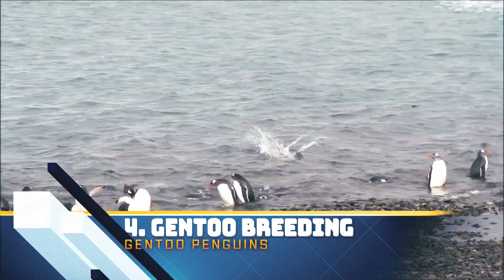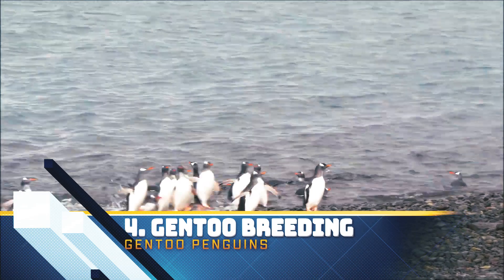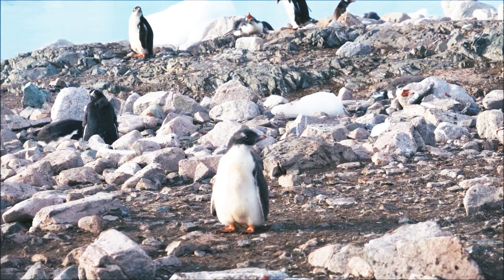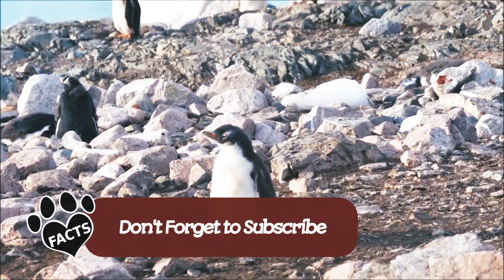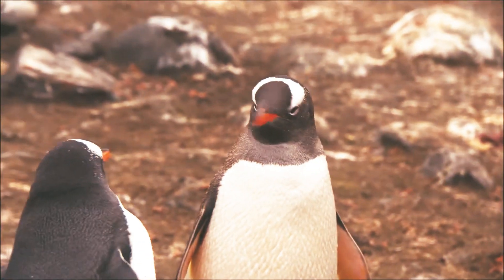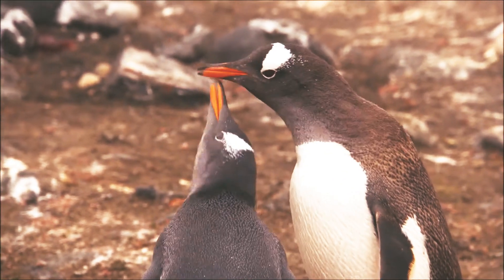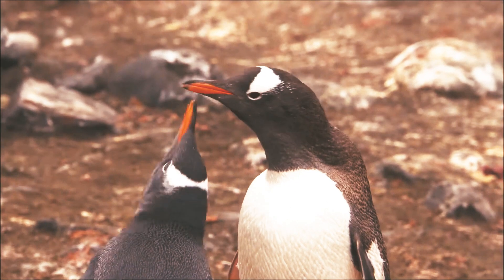On average, the Gentoo penguin breeds once per year, forming pairs that usually remain faithful to one another for three mating seasons, before they find new partners. Cleanliness is key—if the previous year's nesting area is covered with waste, Gentoo penguins will relocate along the coastline. The female lays two eggs weighing about four and a half ounces, incubated by both parents for just over a month, though usually only one egg will hatch.